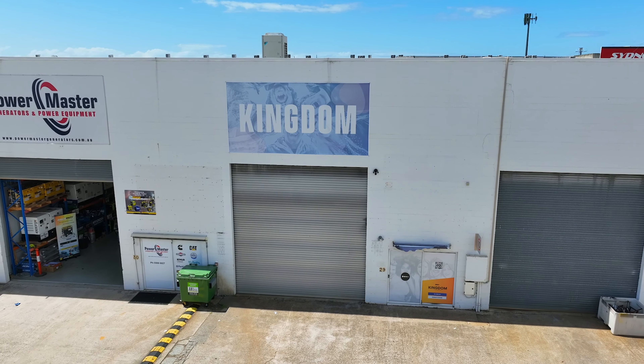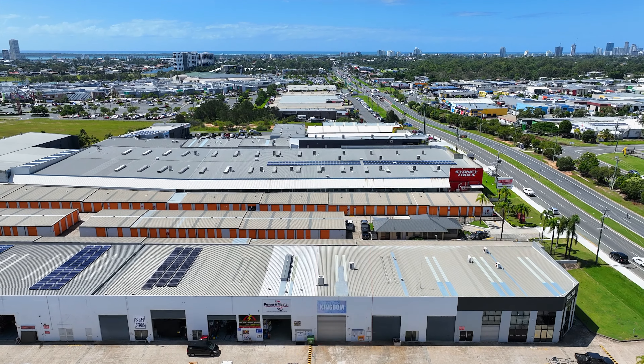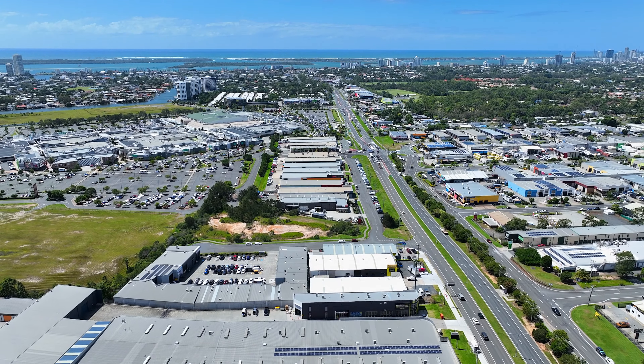Unit 29 at 211 Brisbane Road, Biggera Waters, will be sold on or prior to the on-site auction on Thursday the 4th of April at 11am.